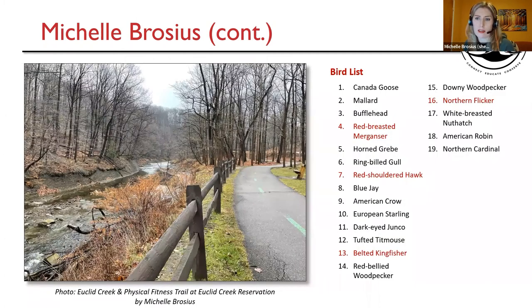Here's my bird list: 19 species, unless that one gull is a Thayer's — in which case I had 20, and Thayer's would have been a life bird for me. I didn't give myself the life bird credit because it's not confirmed. Notable species I always highlight in red: the red-breasted merganser and Belted Kingfisher were target species. The red-shouldered hawk was really cool to see, and the northern flicker was a delight as well. I also included another picture of Euclid Creek and the Physical Fitness Trail — such beautiful scenery through that walk, even though there weren't many birds in many sections. I still had a lovely time.